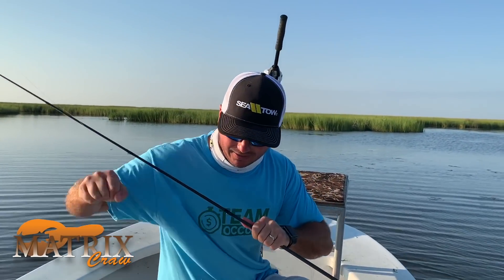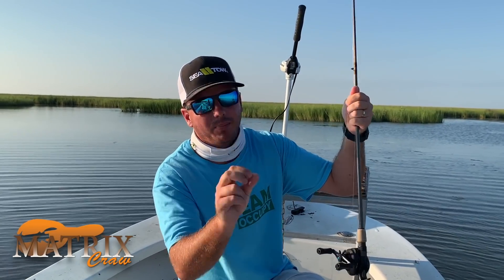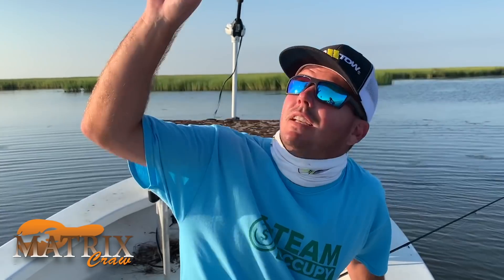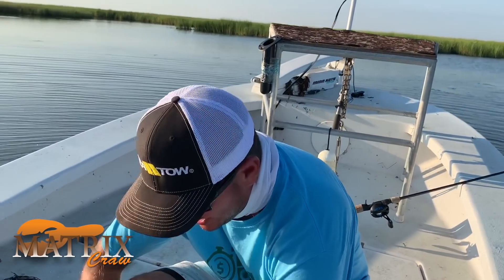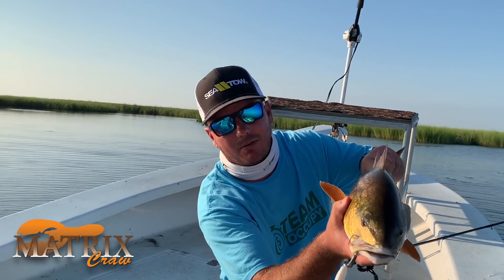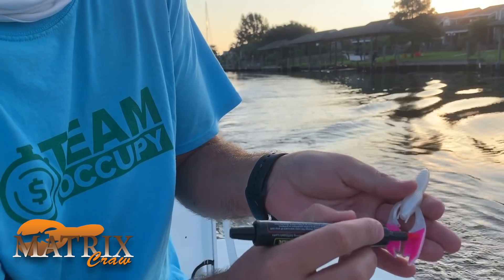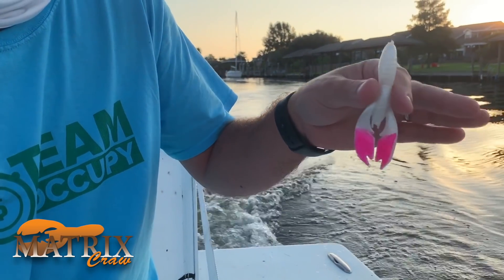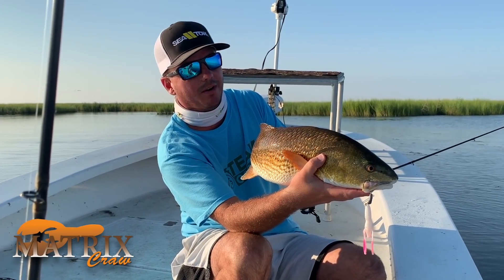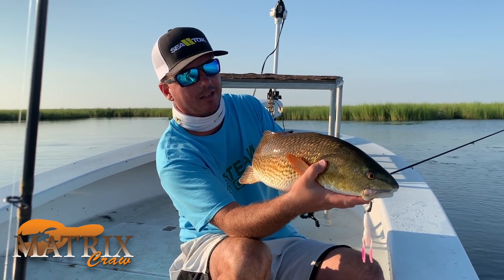Here we are again, back in the sight life. As you can see, zero clouds in the sky — just how we like it. We got our white Matrix Crawl, White Lightning, but we spiced it up with a little hot pink on the claws. It's going to show up good on the camera, look good in the water, and it's going to get a lot of these redfish's attention — just like it did this one right here.